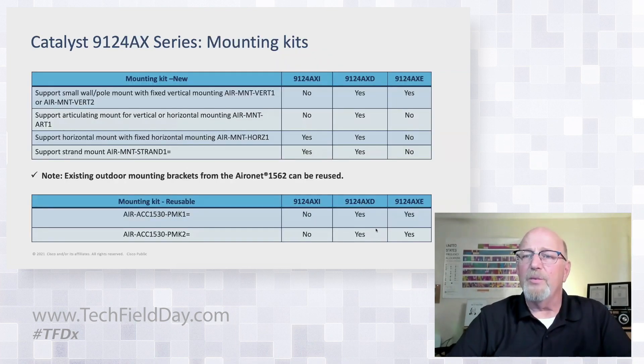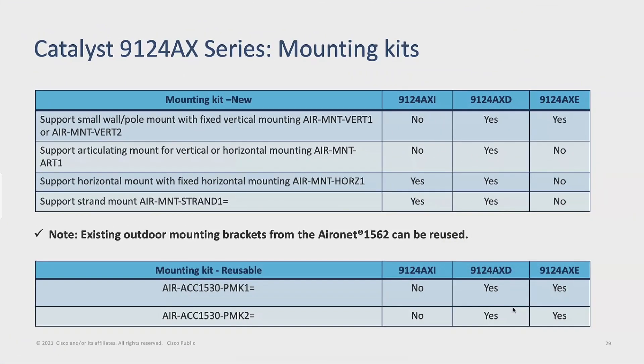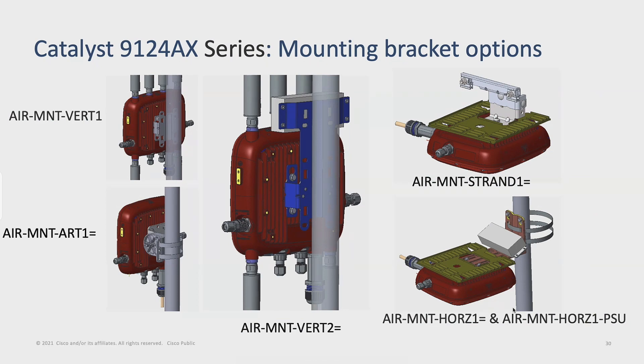Mounting kits. One thing we're proud of on the indoor ones: I haven't changed a bracket in 13 years. Everybody here has hung an AP before — you know the longer part can actually be mounting the bracket. But if all you've got to do is swap brackets, it can go pretty quickly. We did design the 9124 to reuse any of the 1562's brackets. Here is the full list of brackets available for the 9124.